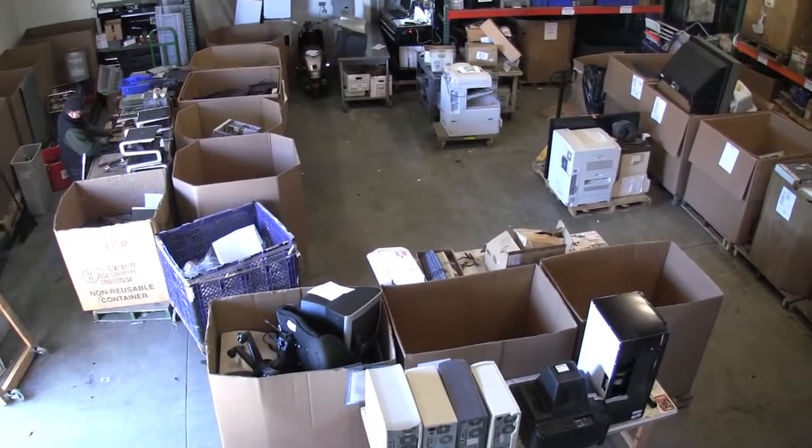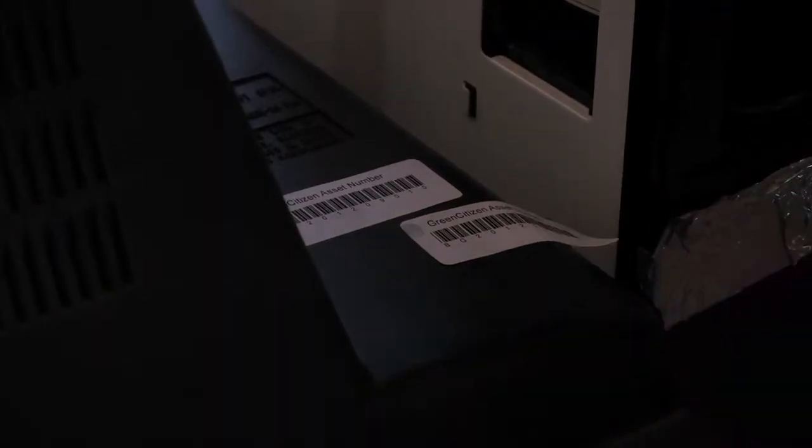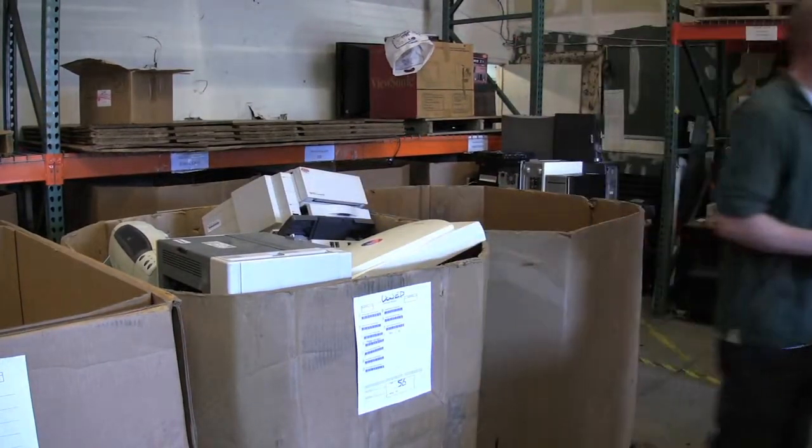Once received at our facility, all materials will be asset tracked. This includes the recording of your asset number, model number, serial number, data manufacturer and manufacturer of all materials that we've received. We can provide this for your reporting needs, whether it be asset management or other accounting needs.